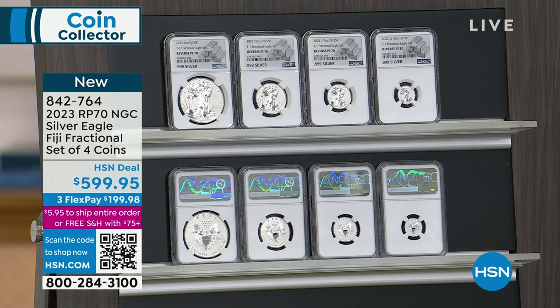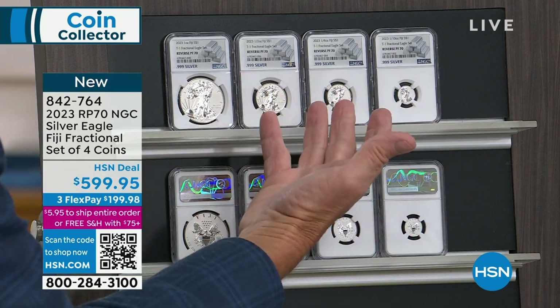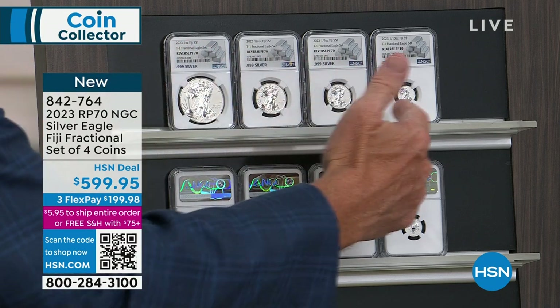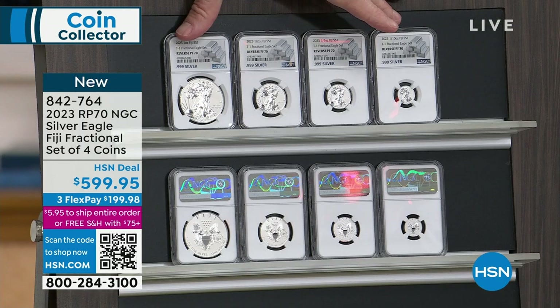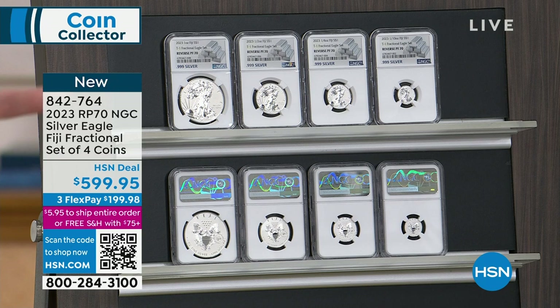I've already seen another NGC set out there at $899. They're anticipating what happens when these sell out — that's basically it for the entire series of reverse proof silver fractionals. It is one of the most highly sought-after sets in the world today, because this is the set that we wish the United States Mint will do. We made it last year, so hopefully they're going to make it this year. They've been saying they're going to make it, but they haven't done it.